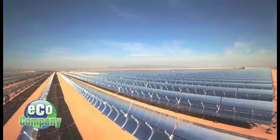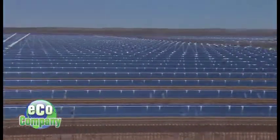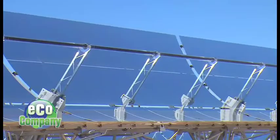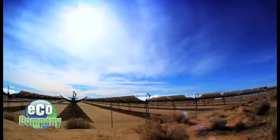Here, rows and rows of mirrors — 630,000 mirrors to be exact — stare upward reflecting the hot sun day in and day out. It's the start of a process that produces renewable energy that powers thousands of homes. This is a solar thermoelectric power plant, also called concentrated solar power, or CSP for short.